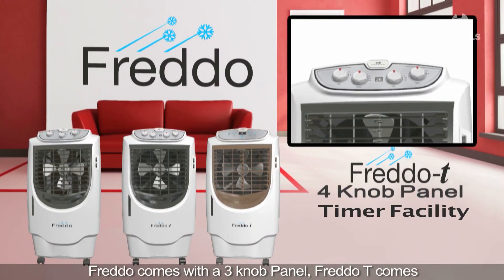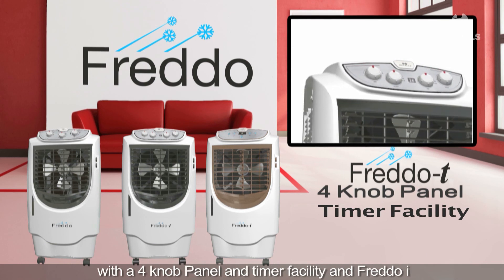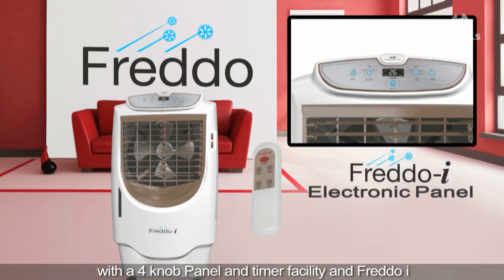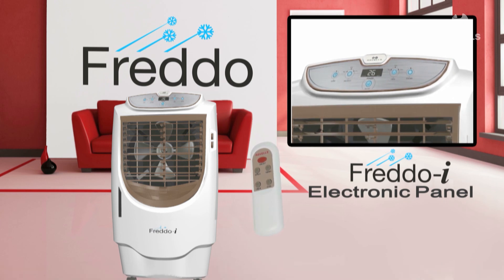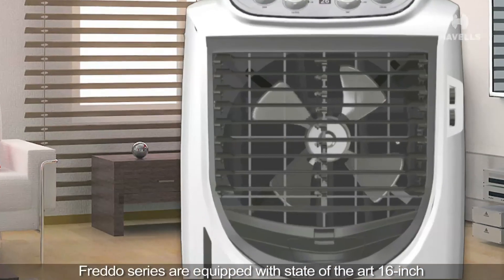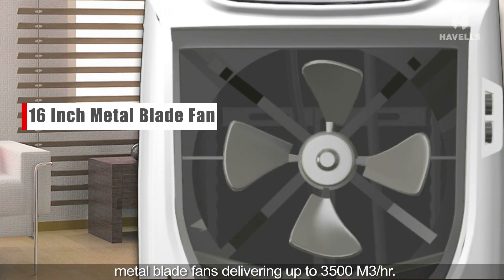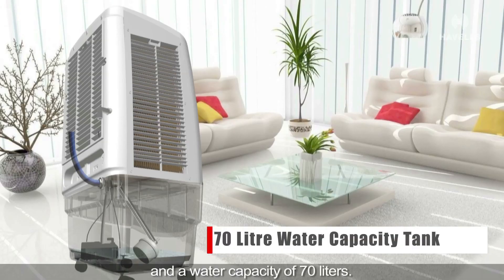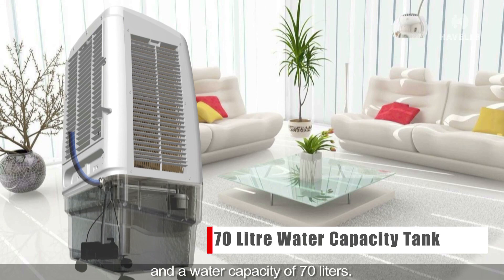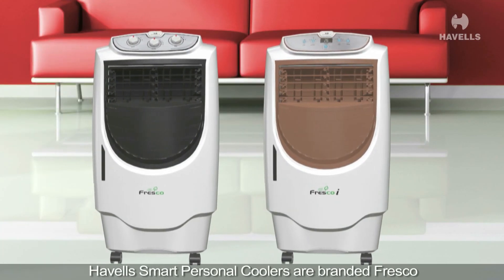The Havels smart desert coolers are named Freddo, which means chilled air in Italian. Freddo comes with a three-knob panel, Freddo T comes with a four-knob panel and timer facility, and Freddo I sports an electronic panel for ease of use. The Freddo series are equipped with state-of-the-art 16-inch metal blade fans delivering up to 3,500 cubic meters per hour and a water capacity of 70 liters.